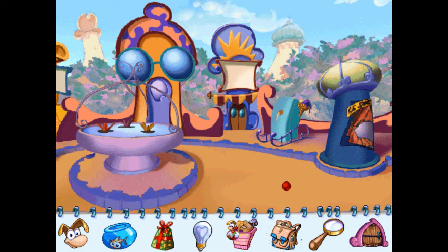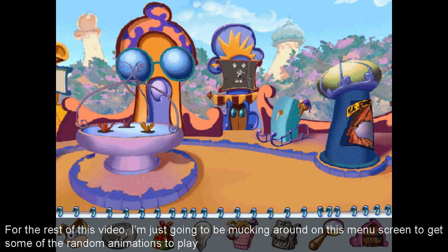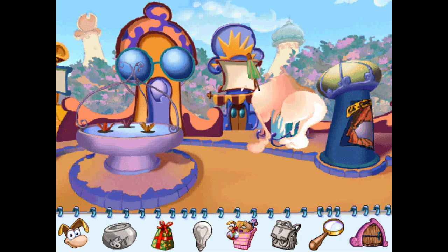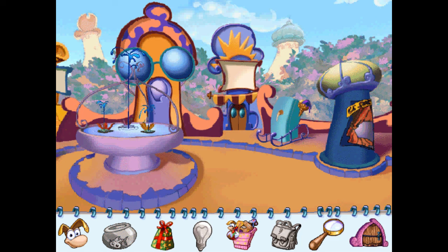Si tu cliques sur le sac à dos, en avant pour les activités d'entraînement. La loupe te montre ta progression. Quand un icône est en noir et blanc, c'est que tu ne peux pas l'utiliser. Et voilà, quand tu cliques sur la porte, tu quittes nos aventures. Mais ce n'est pas le cas, n'est-ce pas ? Tu as plein de surprises à découvrir. C'est parti !